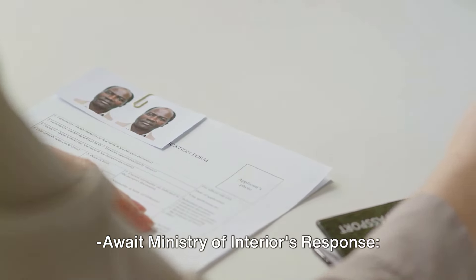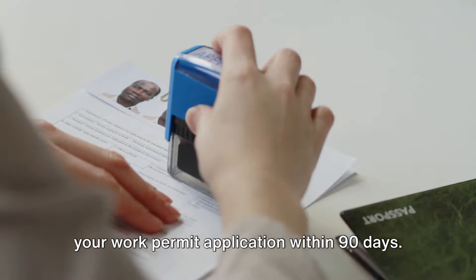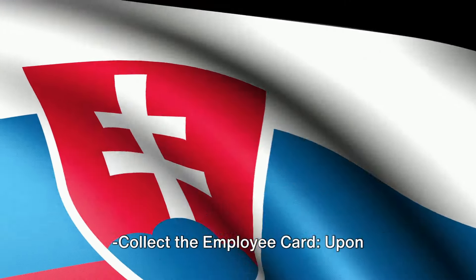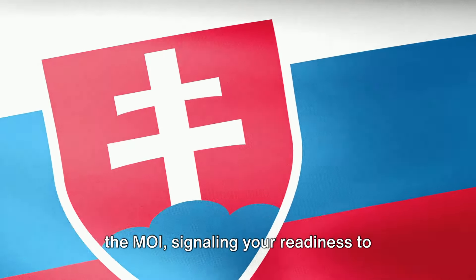Await the Ministry of Interior's response — the Ministry of Interior will respond to your work permit application within 90 days. Upon approval, collect your employee card at the MOI, signaling your readiness to commence work.